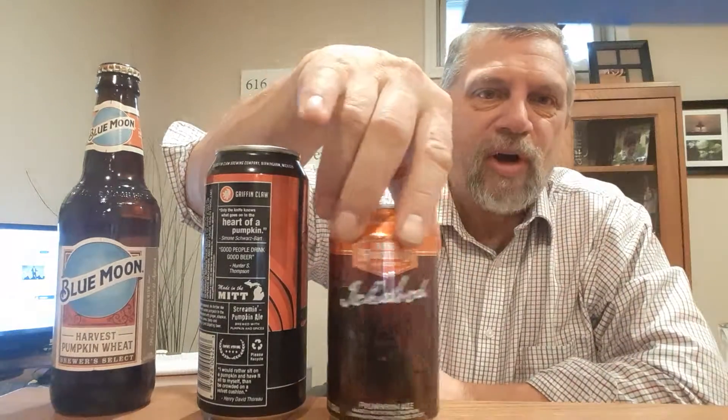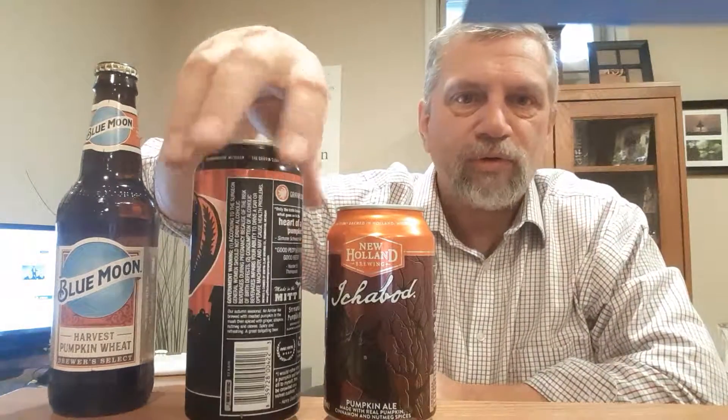Hi and welcome to another episode of Larry's First Impression Beer Reviews. Today we're going to do a little side-by-side comparison of some seasonal beers for this fall — typically pumpkin-based ales. I have an Ichabod from New Holland Brewing Company in Holland, Michigan, and I have a Screaming Pumpkin from Griffin Claw out of Birmingham, Michigan.